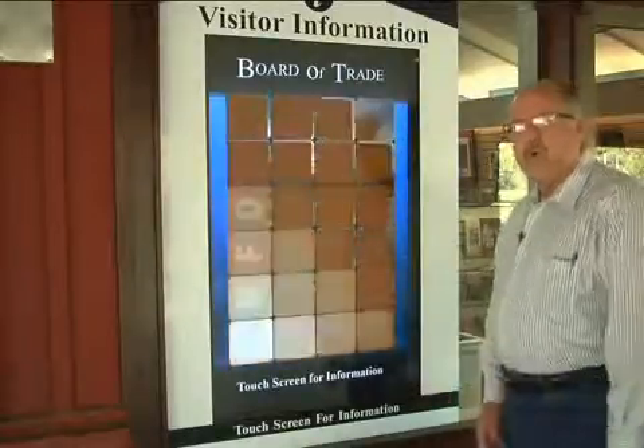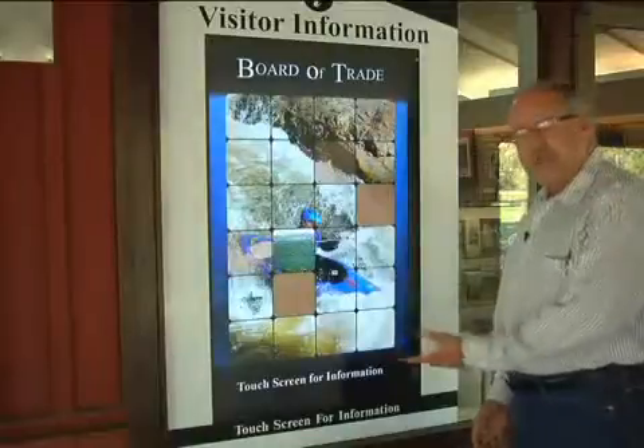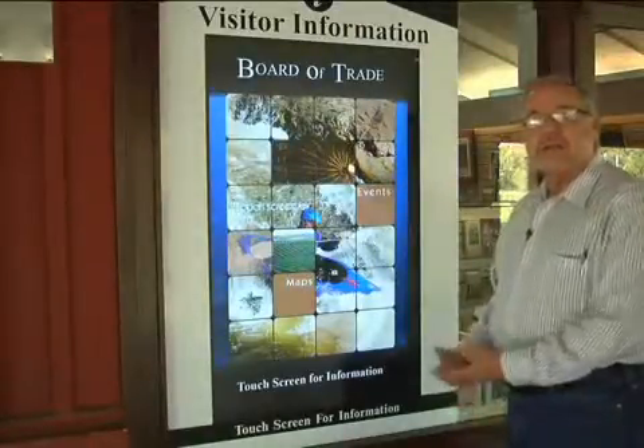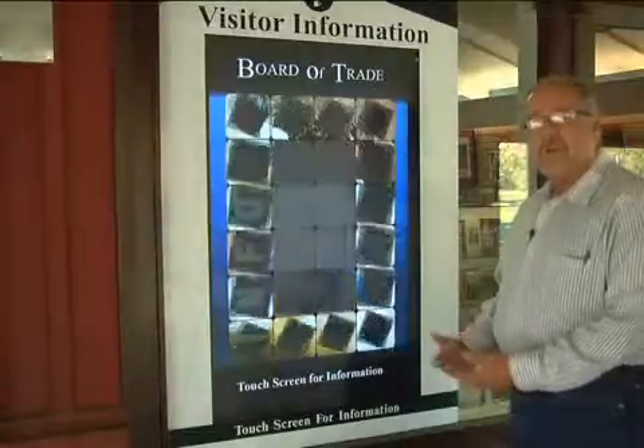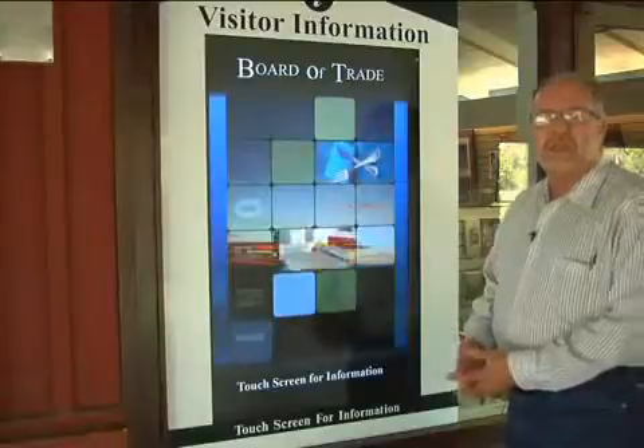Hello, we'd like to share with you Kern County's interactive kiosk system. We have a dozen plus of these units in the field located all over the county, and the kiosk is designed to provide information to our visitors while they're in route, 24/7, 365 days a year.